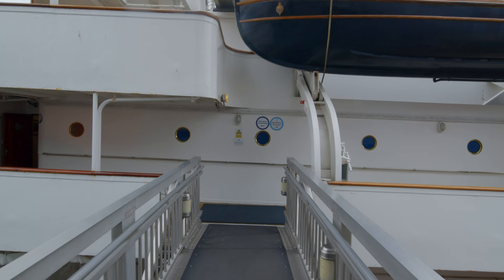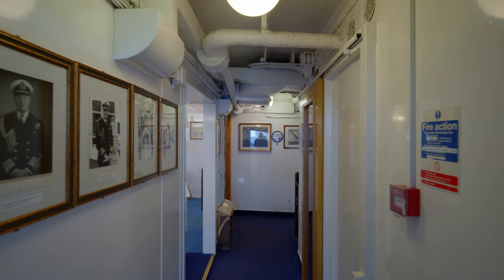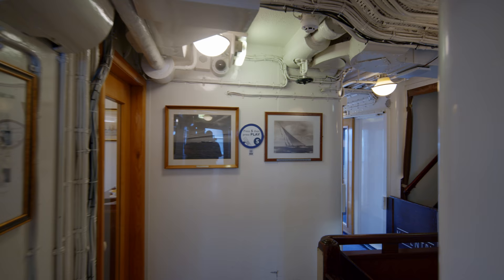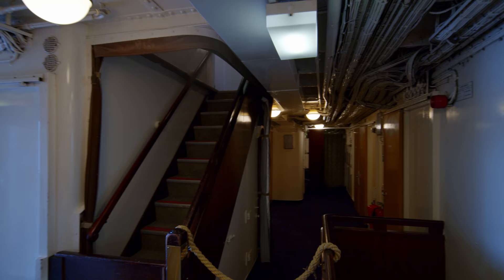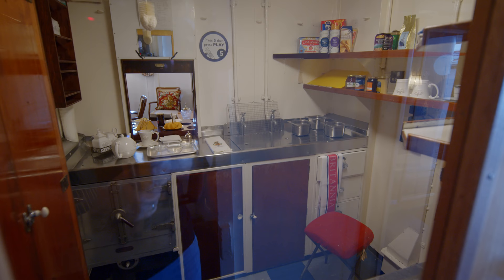Let's go one deck down to the Royal Deck. This is where the Admiral's quarters and office could be found. The Admiral had the most spacious crew cabins on the yacht, which included a bedroom, a bathroom and a day cabin that also functioned as his office and conference room. When the Royal family were on board, the Admiral often dined with them, particularly during official events. When they were not on board, he would dine in his day cabin.